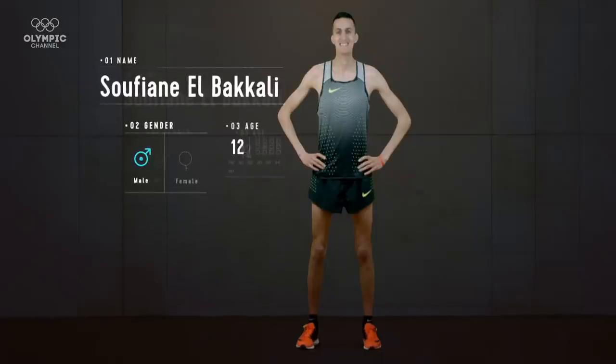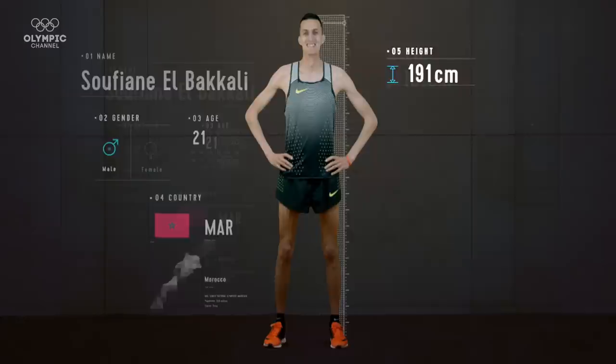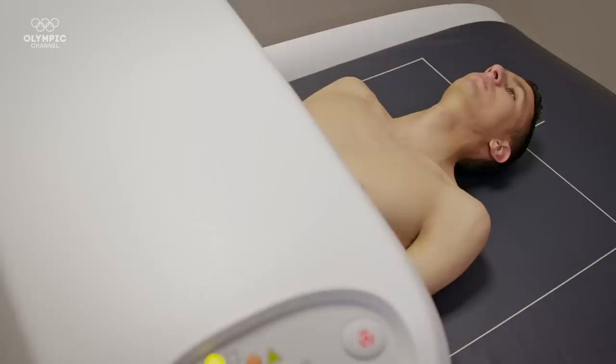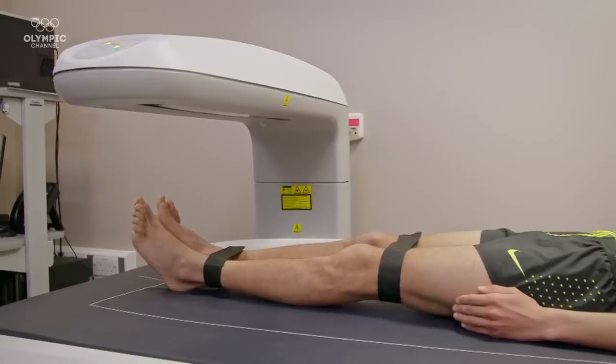To succeed at the highest level, Soufiane needs both supreme endurance as well as excellent agility. The stats show he is one of the tallest men in his sport. But what are those vital anatomical advantages he needs to push him to the top of the podium? On the surface, Soufiane looks lean and streamlined, but the DEXA scan will literally go under the skin of his body composition and show just how much more there is to this super slim athlete.